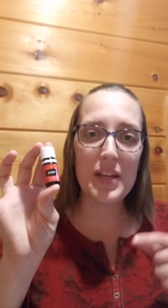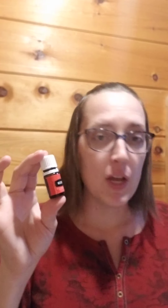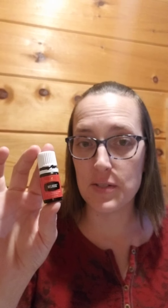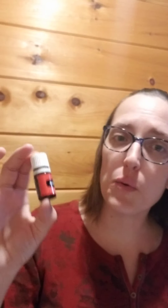In the comment section below, what I would like for you to do is tell me: do you have access to Melrose? Have you smelled it? What are your thoughts on it? Or is this an oil that you're going to put on your wish list? Share below.